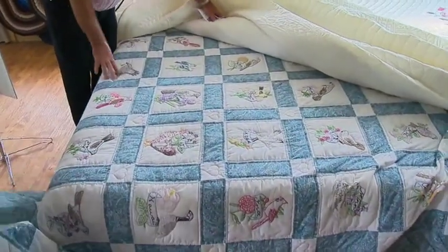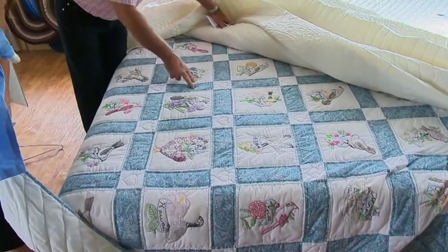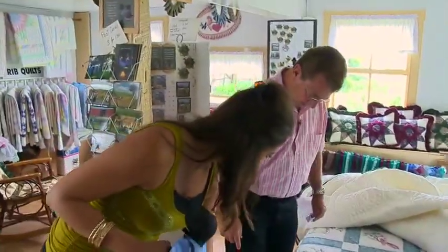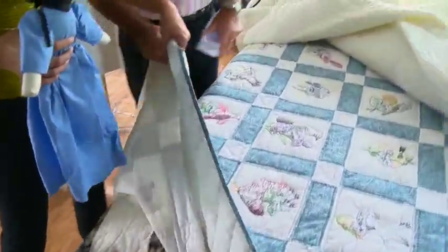This is the state birds and flowers quilt — yeah, it's got all the state birds and flowers. Hey, here's Ohio. There's the cardinal. Carnation. We know our Ohio's!